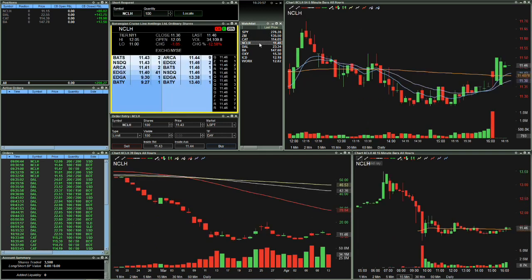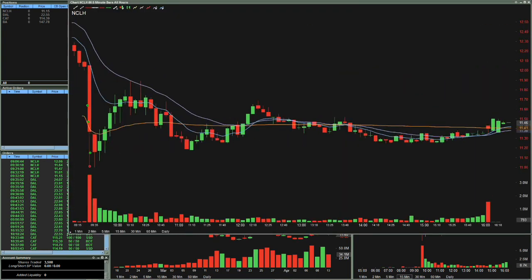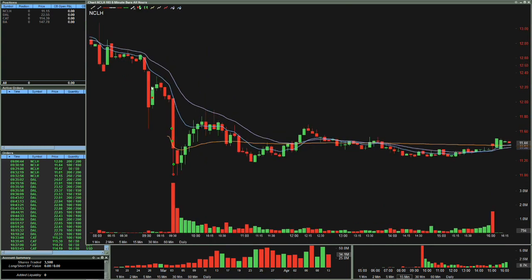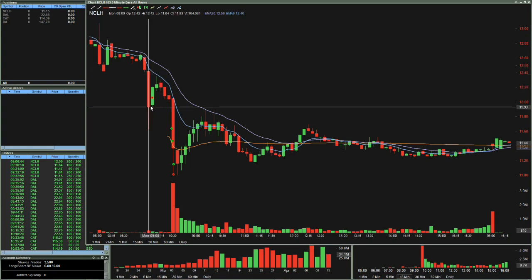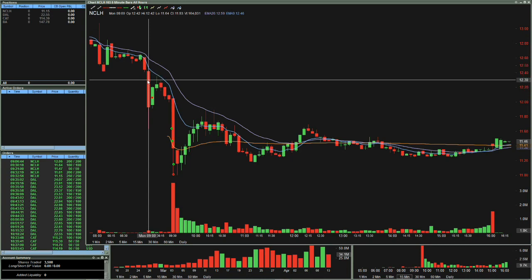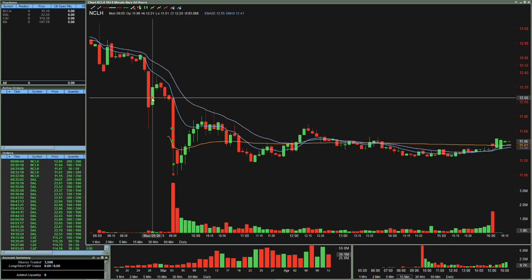I think the first one was NCLH. This was a very clean trade. I got in pre-market right here at 9:05 because I saw it losing a lot of steam. It was actually working in divergence with the SPY — the SPY was kind of moving up steadily, and NCLH was kind of tanking. So I got in here. I started with a 200-share position.